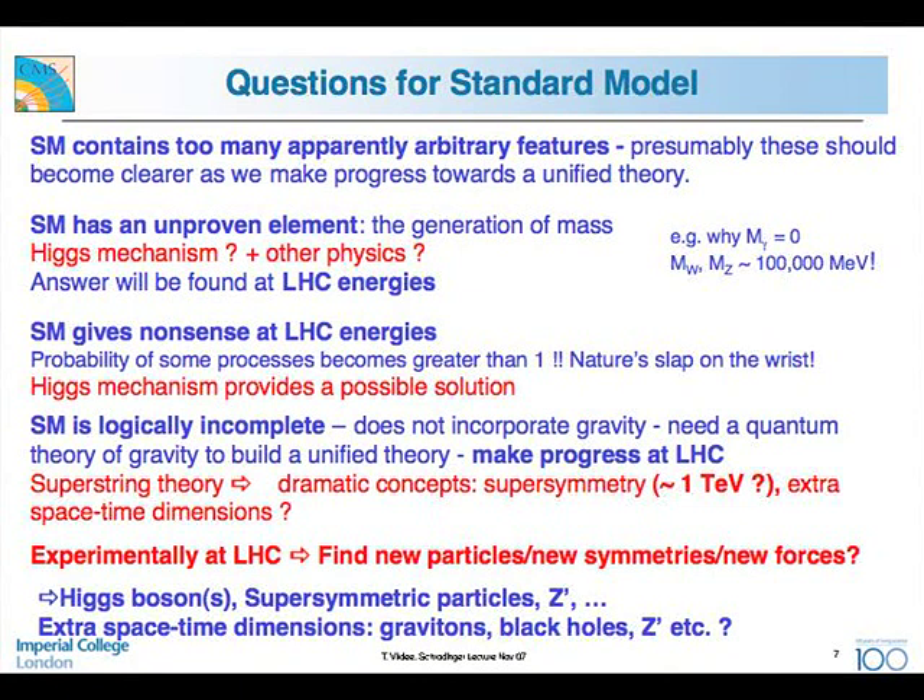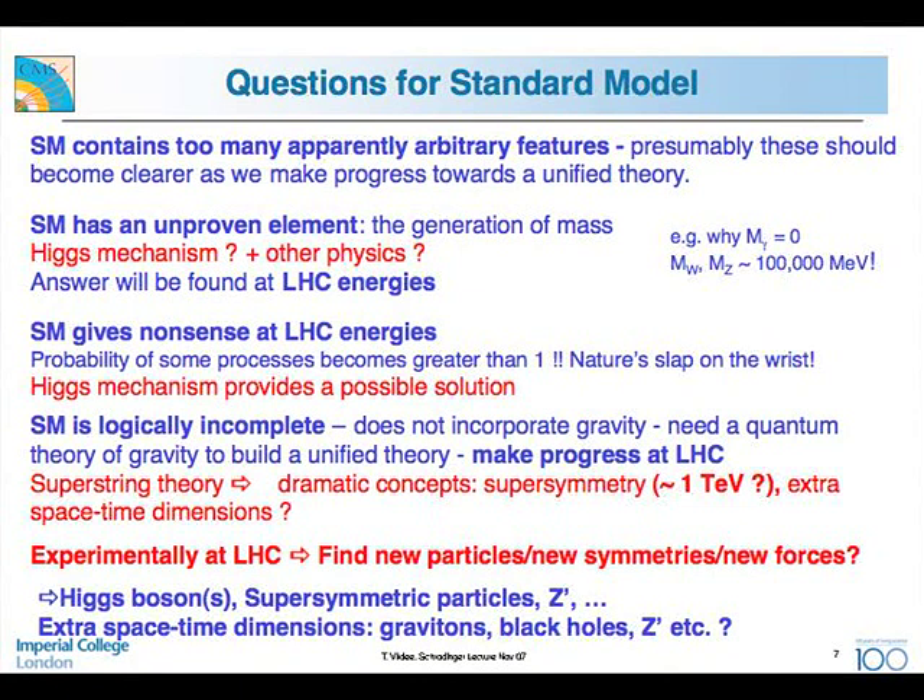Why go beyond this beautiful theory? The standard model contains too many apparently arbitrary features. The masses have to be put in by hand; the couplings are essentially put in by hand from measurements, and we don't get a deeper understanding why these numbers are what they are. It also has a fundamental component we do not understand: the generation of mass. One favored mechanism is the Higgs mechanism, but there could be other physics — maybe another layer we haven't found yet that we'll find at the LHC.